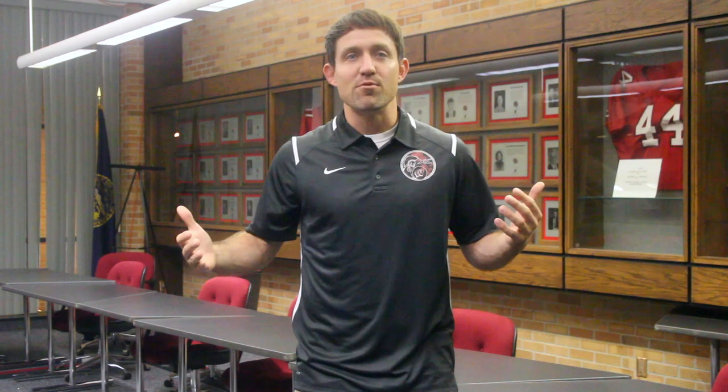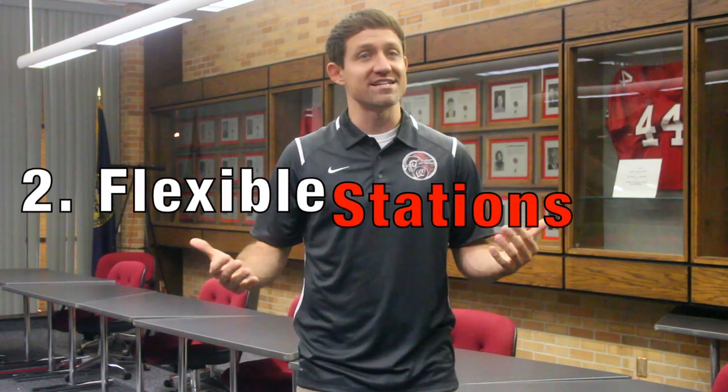Moving on to the second classification under the heading of flexible space — flexible stations. At times, when it best fits the course content, educators might design task-specific learning stations throughout the classroom that are equipped with resources tailored to that station's task. While stations or centers within a learning space is not a new concept, the flexible aspect is that they offer the opportunity for learners to relocate as needed in the midst of the class session, possibly even more than once.